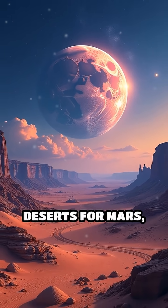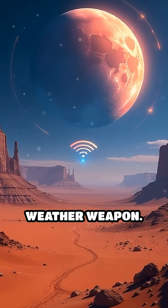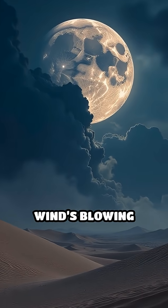Some say they're making new deserts for Mars, others say it's for sand-powered Wi-Fi, and a few claim it's a secret weather weapon. The generator can create a Category 12 sandstorm in under 30 seconds, but only if there's a full moon and the wind's blowing east.